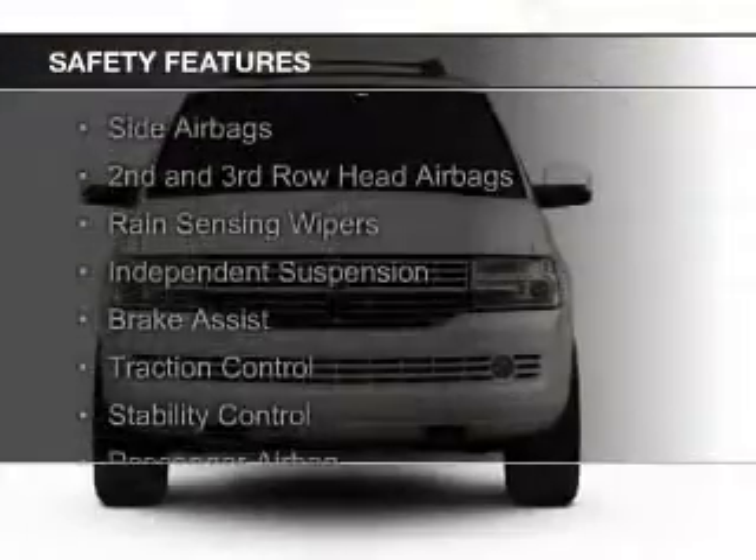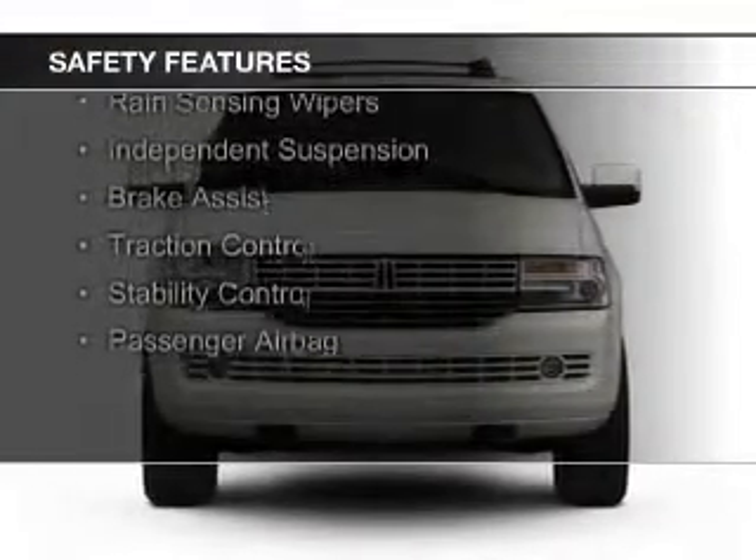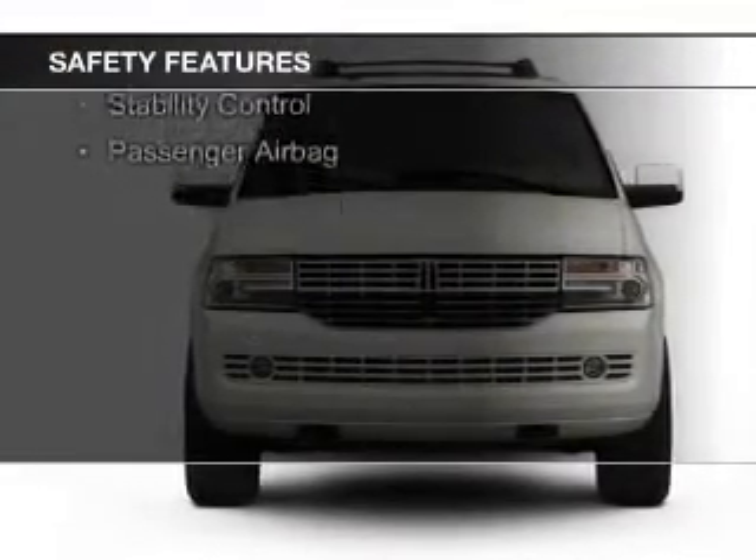Safety was made a priority with these features: a backup camera, curtain head airbags, side airbags, second and third row head airbags, and rain sensing wipers.